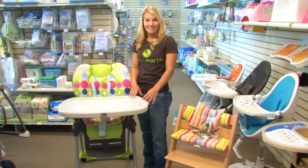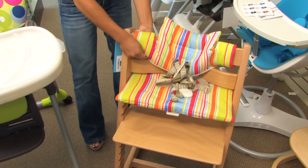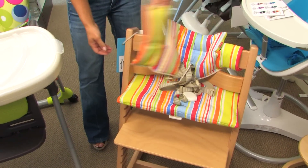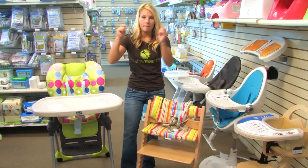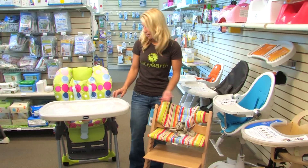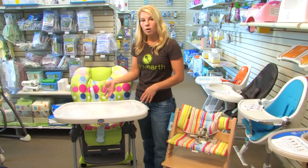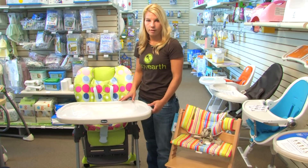Some parents like to have babies sit at the table with them. A high chair like this that doesn't have a tray will actually slide right up to the table. But keep in mind that babies like to bang on things and make noise, so they could ruin your table. So you might want one that has a detachable tray so you can put the tray on or take it off and have them sit with the rest of the family.